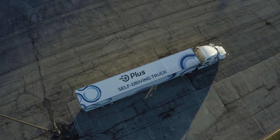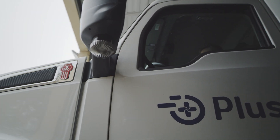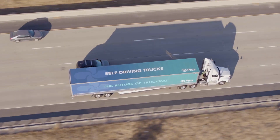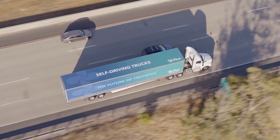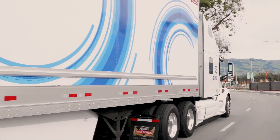PLUS is applying Level 4 autonomous driving technology to trucking today. Trucking is a really interesting use case because trucks are really big. Trucks do a lot of work. You can increase the utilization of a truck to 24 hours if you can automate it.